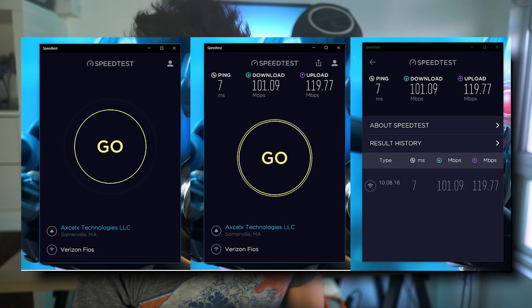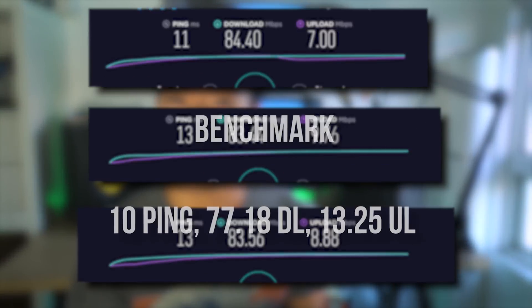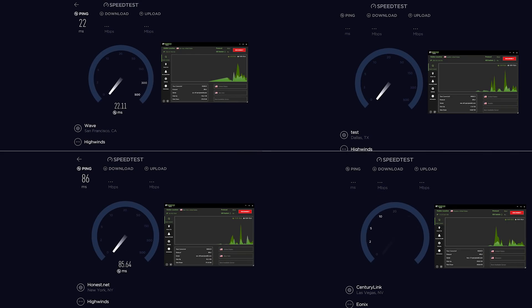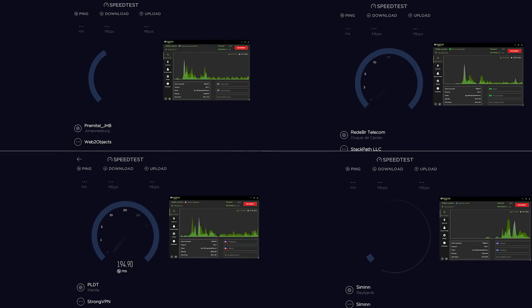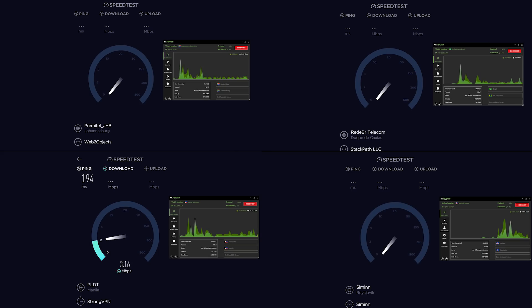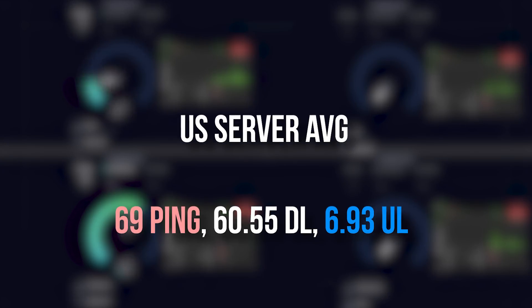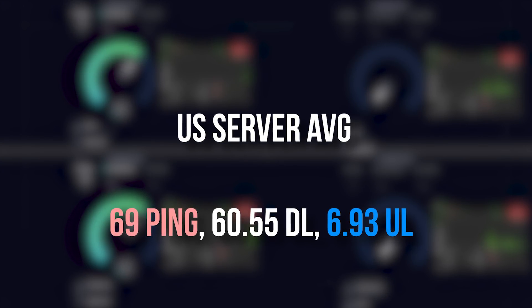Next, we're gonna be looking at VPN speed to see if IPVanish's speed claims hold any truth. We put IPVanish through various benchmark tests using the Ookla speed test app for Windows. My baseline benchmark was about 10 ping, 77.18 megabyte download, and 13.25 megabyte upload speed. While connected to the VPN, I ran speed tests on four servers in the United States. US servers performed with consistent speeds regardless of location — I tested New York, Seattle, Houston, and San Jose — averaging about 69 ping, 60.55 Mbps download, and 6.93 Mbps upload.